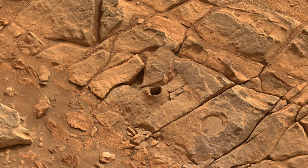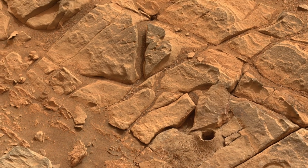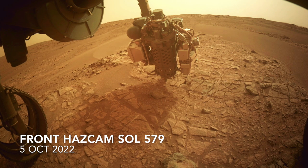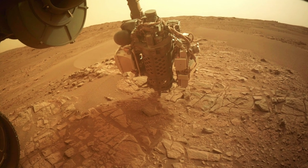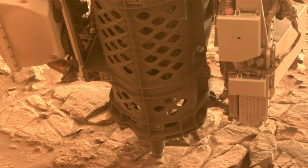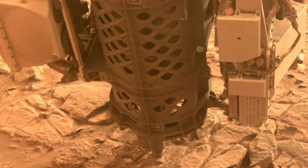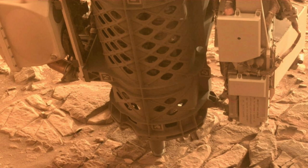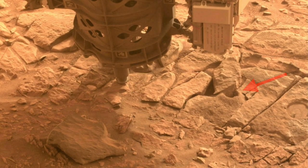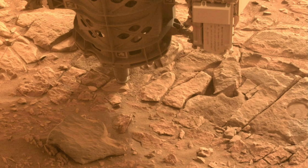Perseverance got a second sample from another slab just big enough to fit the drill on. Apparently the reach to get to it required an orientation of the drill that's not been used before, so now we get to see some of the interior workings of the drill in action. Other than toppling the little tailings volcano, this operation was pretty benign with only minor rock displacement.